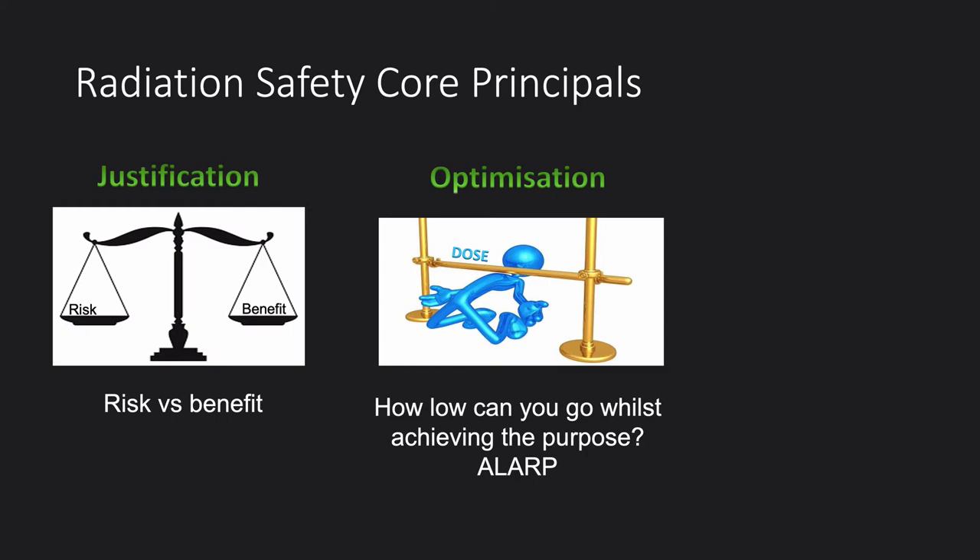The next principle is optimisation. We have a responsibility to keep all doses as low as reasonably practicable. At a patient level, if we're doing an x-ray, we should use the least possible dose to get an image useful for the diagnosis needed. At the level of a worker, if you don't have to be in a room where radiation is being used, you should leave it.